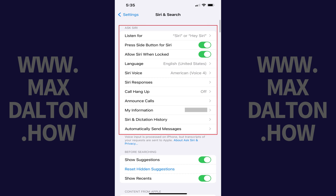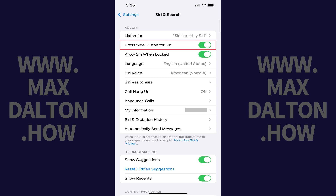Step 3. Navigate to the Ask Siri section and then tap to toggle off Press Side Button for Siri.